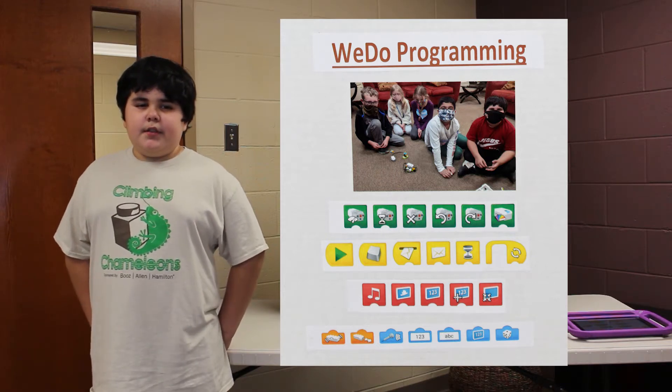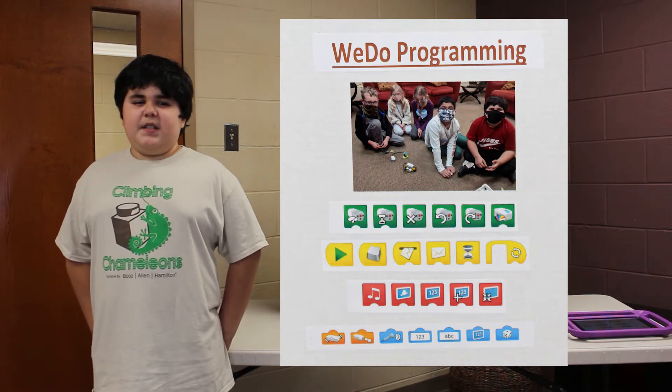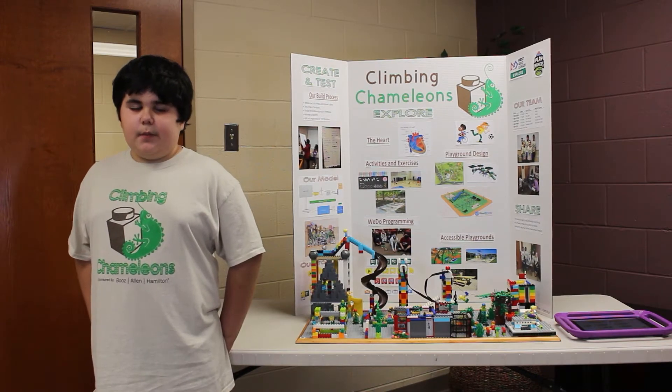We applied what we learned to program a remote control car and then used it to make our model remote controlled. Riley will tell you what we learned about the design processes for playgrounds.